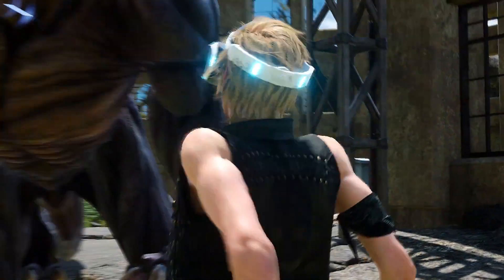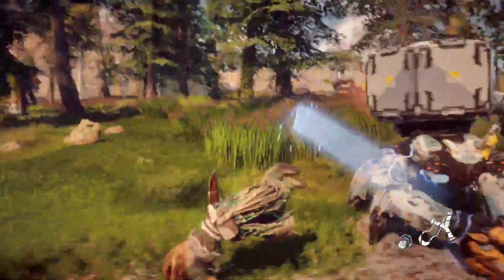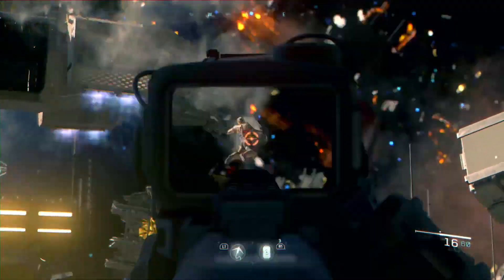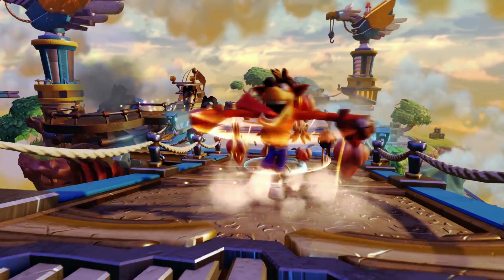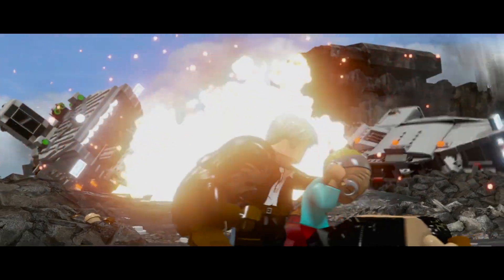Final Fantasy XV will be coming to VR where you can play as Prompto, one of Noctis' three companions. Then we had trailers shown off for Horizon Zero Dawn, Detroit Become Human, Days Gone — a post-apocalyptic game — Call of Duty shared their Infinite Warfare gameplay trailer, Insomniac Games showed off their version of Spider-Man, Crash Bandicoot is being remastered for the PS4, and the full game for LEGO Star Wars 7 is out in two weeks.